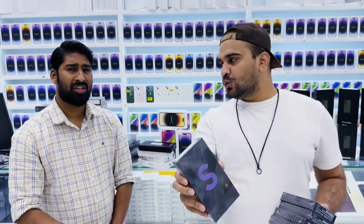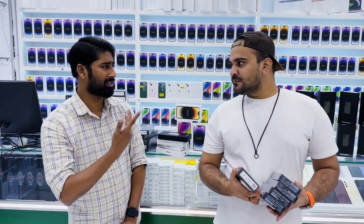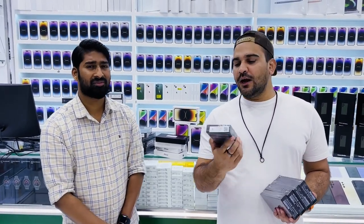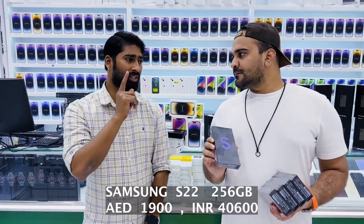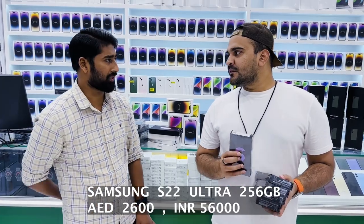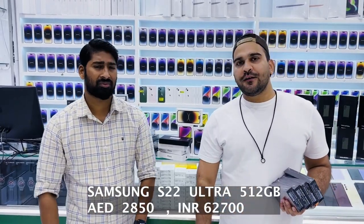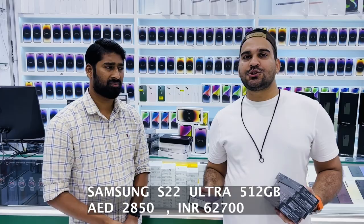Now checking Samsung S22 prices: the S22 128GB is 1900 best price. The S22 256GB is available as well. The S22 Ultra 256GB is 2600 — that's the best price. The 512GB is also available. Thank you so much Mr. Rashid for your time — if my subscribers come, please give them the best price.